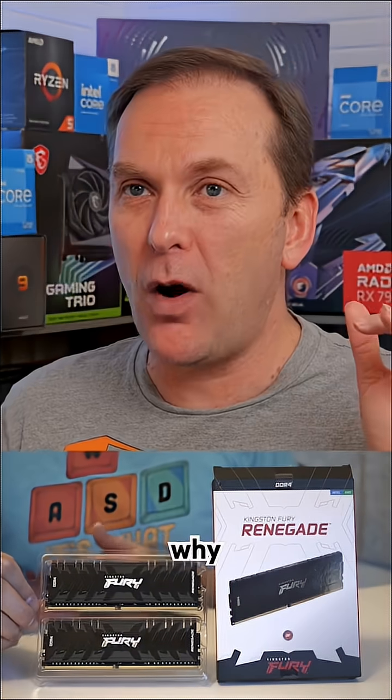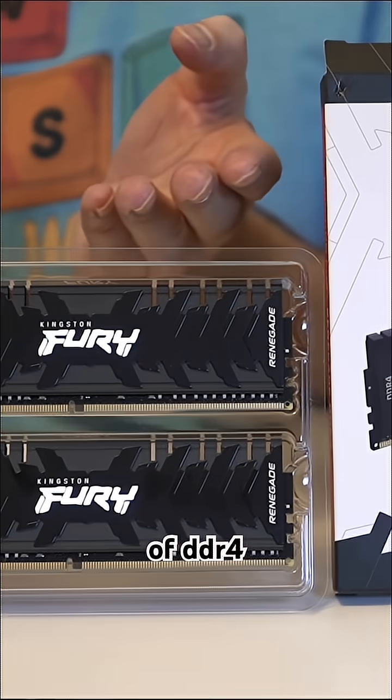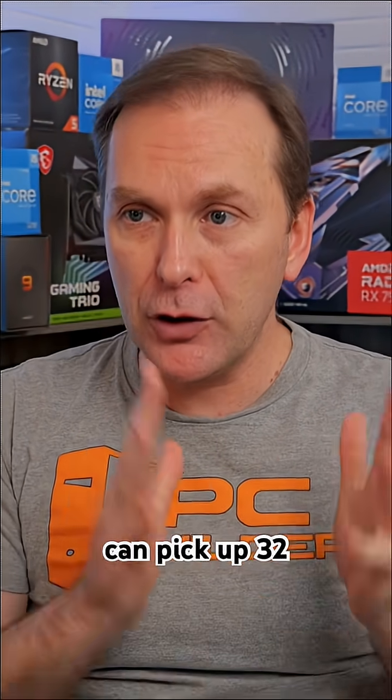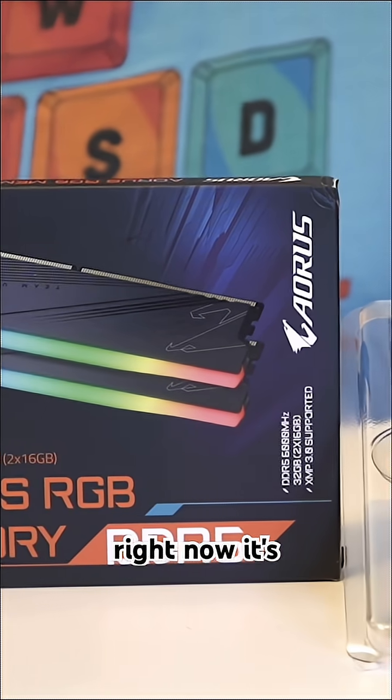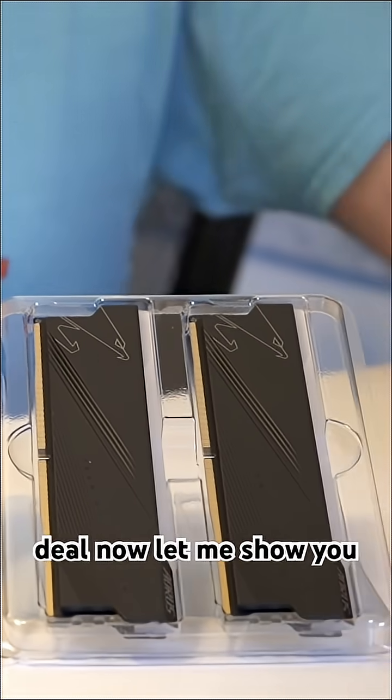Will AM4 make a comeback with RAM prices skyrocketing? Here's why it might seem like a good idea. 16 gigs of DDR4 RAM you can still pick up for about a hundred dollars, or about $160 to $200 for 32 gigs. While that might sound expensive, go check out DDR5 right now — it's anywhere from $350 to $400, obviously if you don't get a combo deal.